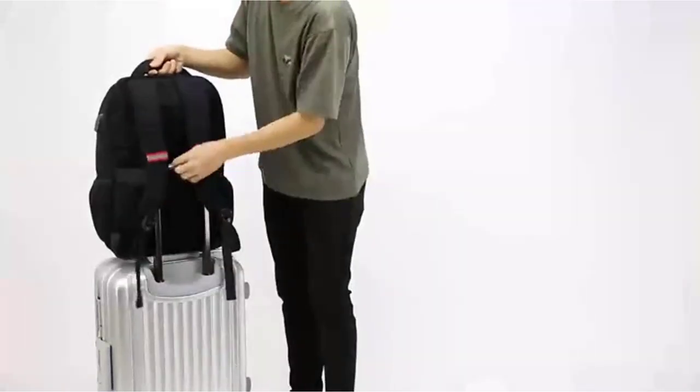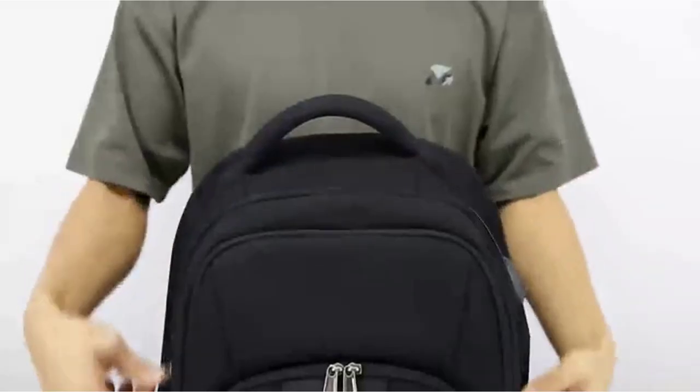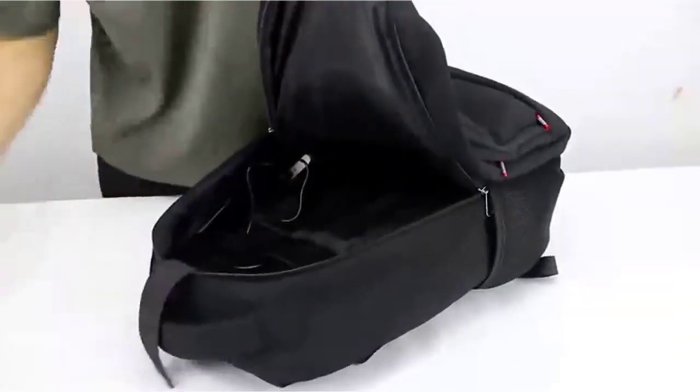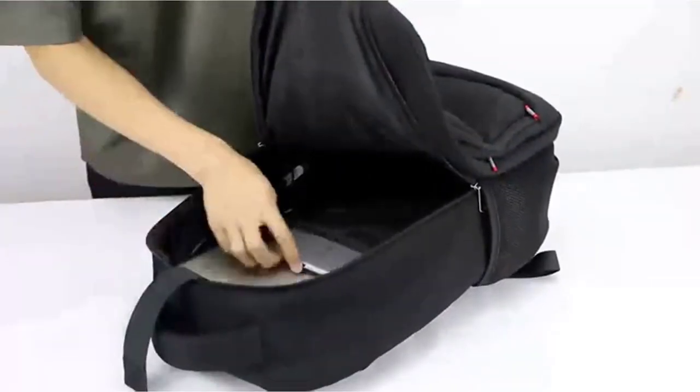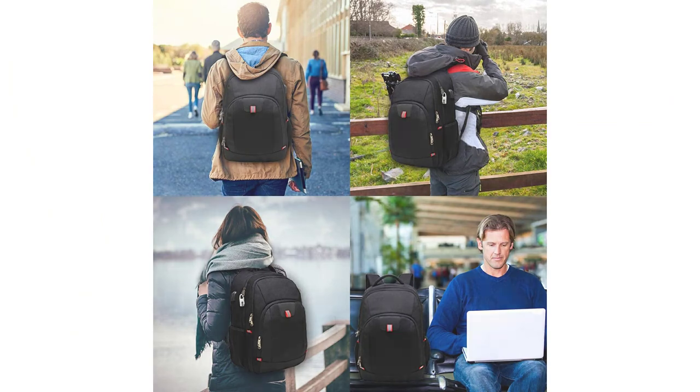The backpack is made of high-quality, breathable, and comfortable material. It has a lot of compartments and pockets that are very convenient and helpful. The straps are adjustable and padded, which makes it more comfortable to carry. This backpack is perfect for students, athletes, or anyone who needs to carry a lot of things with them on the go.